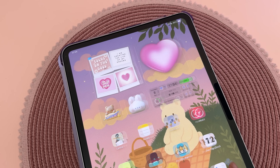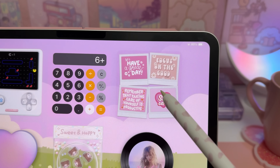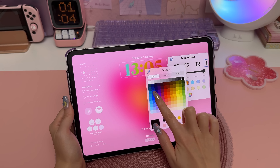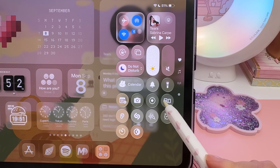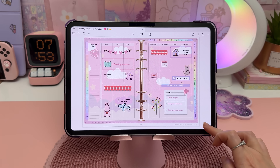Without relying on third-party apps — by the way, I have a full tutorial on customizing your iPad if you want to know how I set up my home screen. The new windowing system really improves productivity and finally makes multitasking feel closer to a desktop.